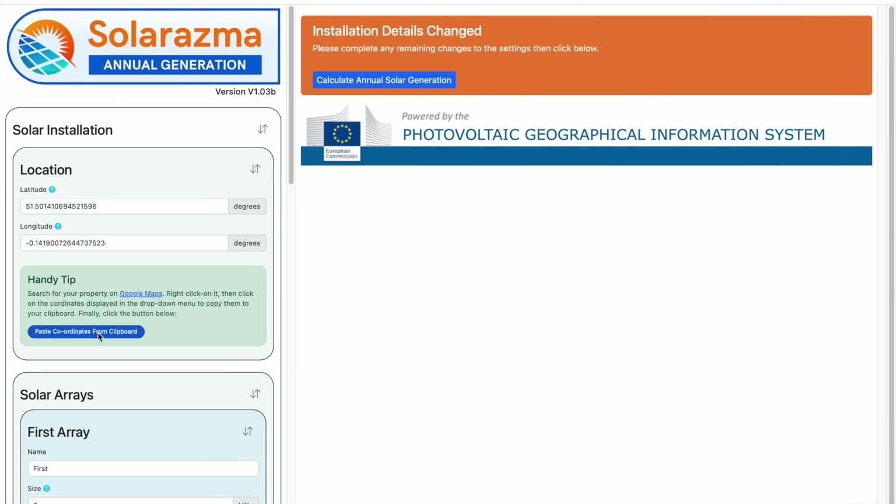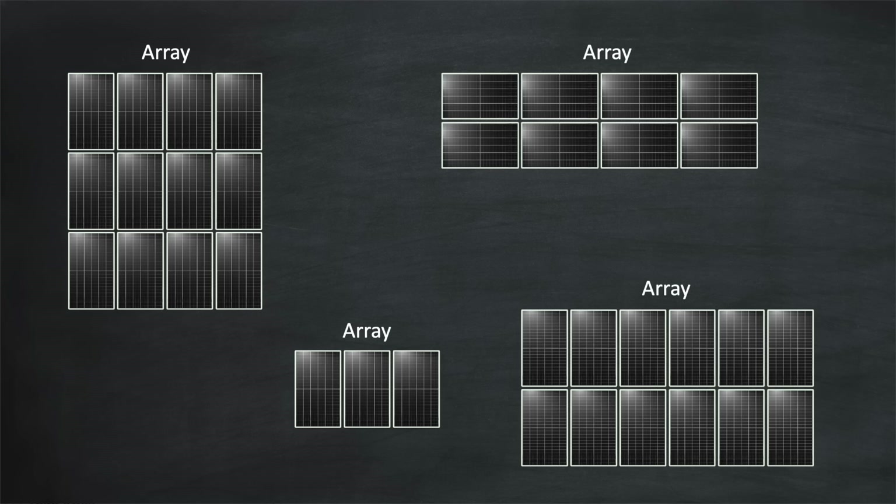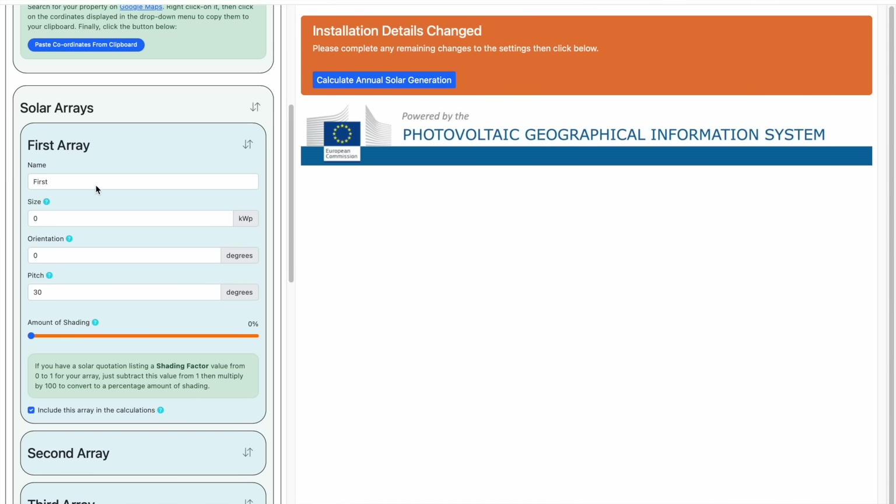Now let's provide details about your solar arrays. A solar array is just a name for a collection of one or more panels on a single roof section. Depending on the roof space on your property, you may well be planning one or more of these arrays. If you are planning more than one array, let's deal with the largest roof section first. The first thing we'll do then is name your array. This will typically be the direction it faces — for example, East or Southwest — but it could be any name you want, like Garage or Garden Office. In our example here, we'll choose South.